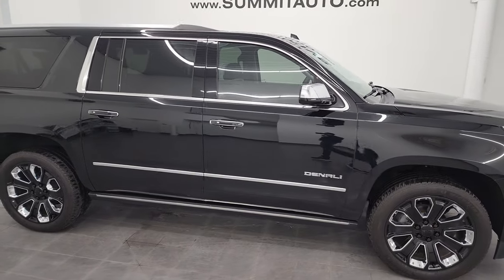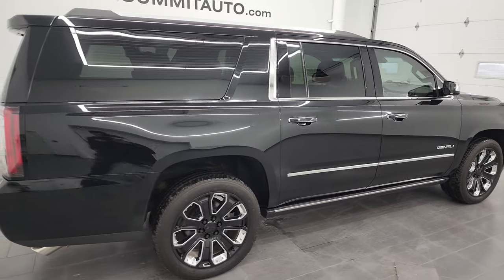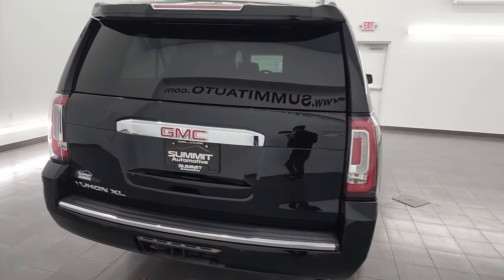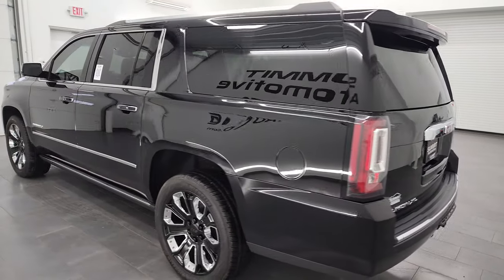Hey, this is Brett and this 2018 GMC Yukon XL Denali is stock number 13436Z. I am here at Summit Automotive in Fond du Lac, Wisconsin, your new and used SUV headquarters.